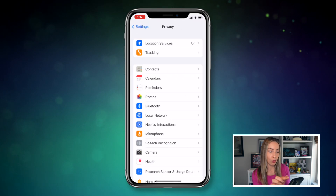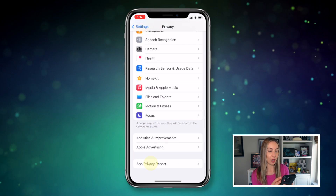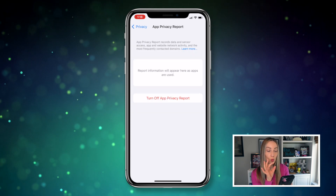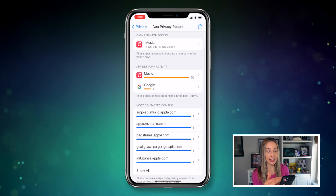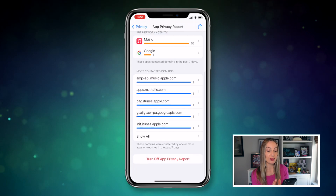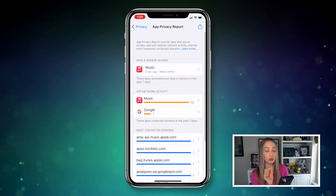This one is a good one indeed. To access the App Privacy Report, just head to your Settings, then select Privacy, and then tap on App Privacy Report. Then just turn on App Privacy Report. With the App Privacy Report, you're going to get a snapshot of individual app data and sensor access, as well as app network activity. By default, the App Privacy Report is going to show you the past seven days of data and sensor access, app and website network activity, and the most frequently contacted domains. It's really handy.